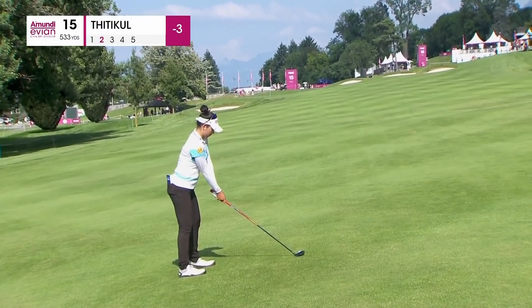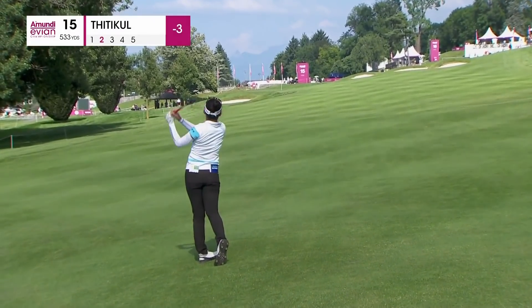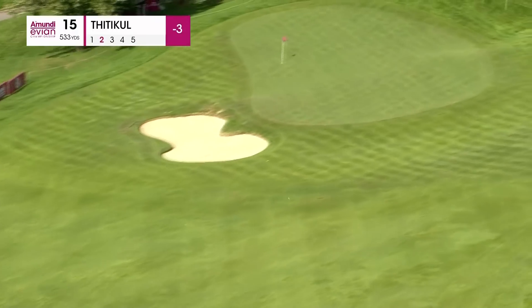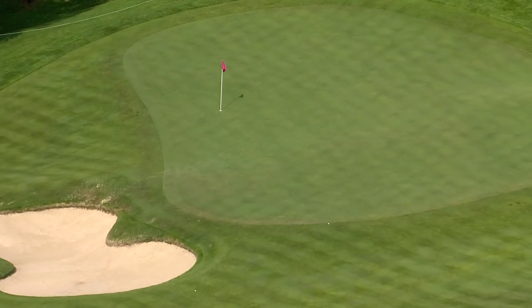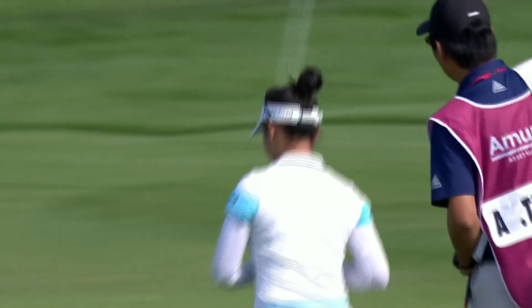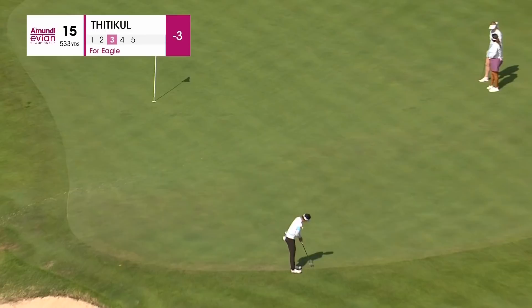That's only a 186 carry to clear all those — that's an afterthought. That's basically right where you drew it up. It only needed a little bit more. There's just a tiny upslope just at the front of the green. Takes touch beyond belief and a lot of creativity.